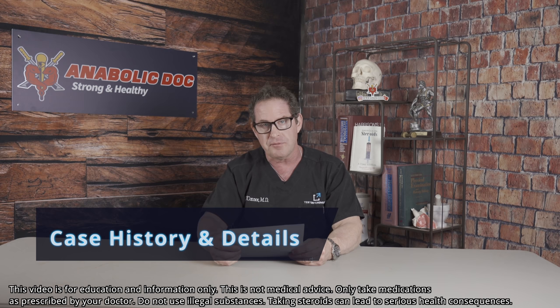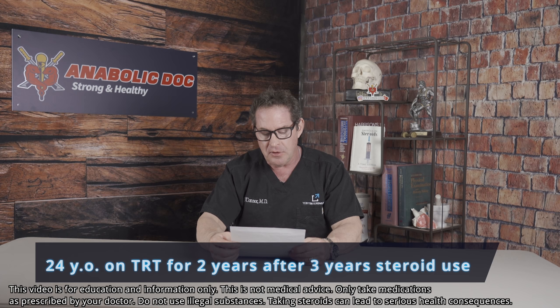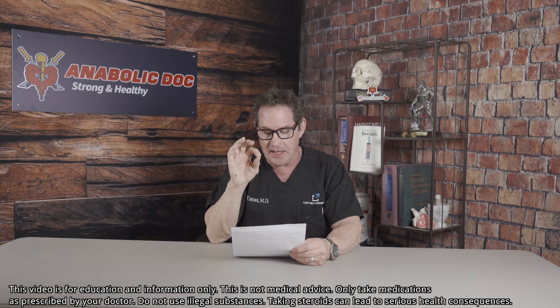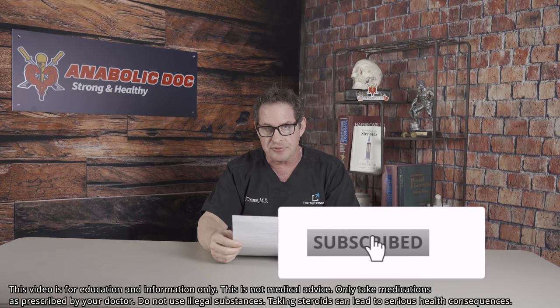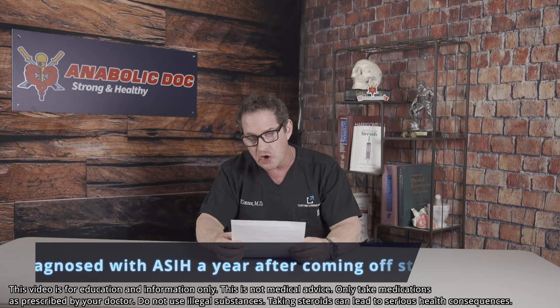This is a 24-year-old man that comes to me and he has been on testosterone secondary to anabolic steroid-induced hypogonadism for two years. He used steroids from the age of 19 to 22 — three years — and he ended up suffering when he came off. He was just not able to feel well enough after at least a year or so, so he has a diagnosis of anabolic steroid-induced hypogonadism.